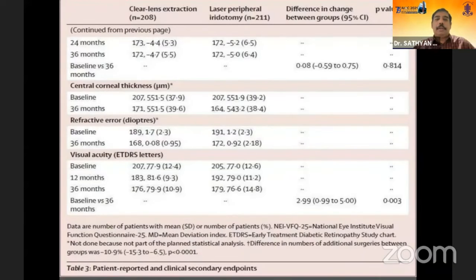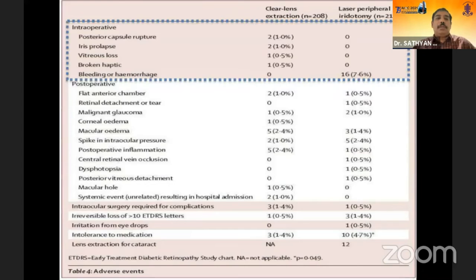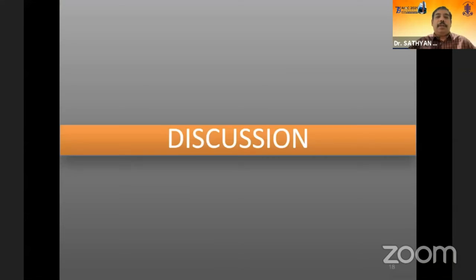Looking at complications, in the lens extraction group, posterior capsular rupture and iris prolapse were seen in two patients. In the YAG peripheral iridotomy group, bleeding or hemorrhage was present in about 16 patients (7.6%), but none were severe enough to cause any visual damage.